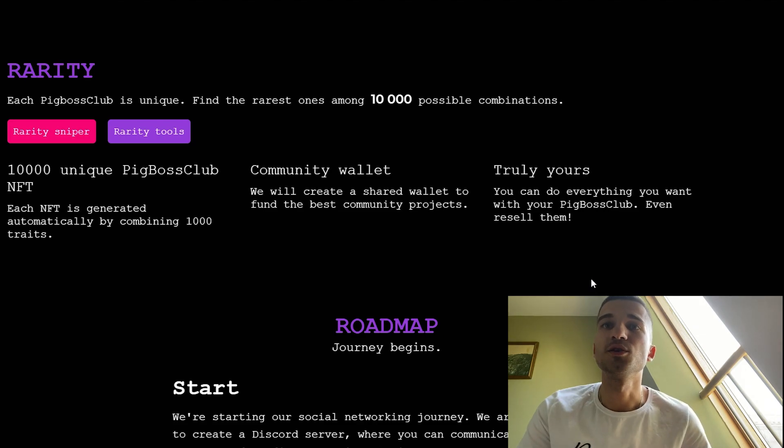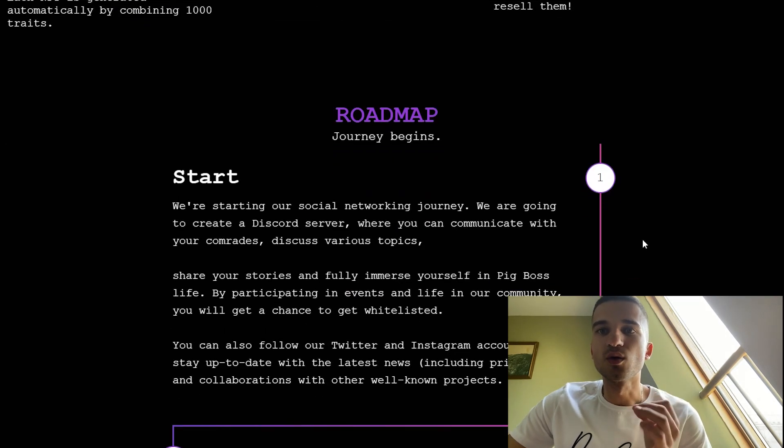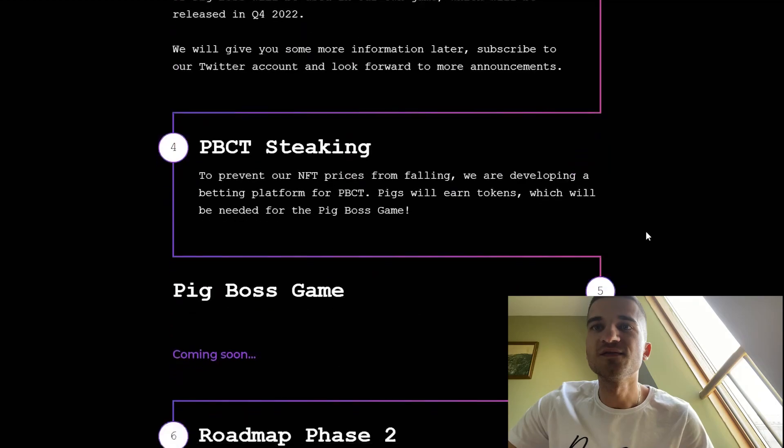They also have a community wallet — they will create a shared wallet to fund the best community projects. You can do everything you want with your Pig Boss Club, even resell them. Now let's take a look at their roadmap.